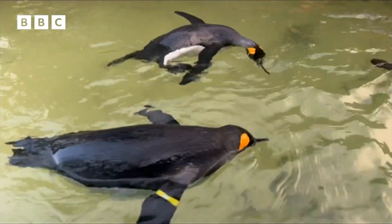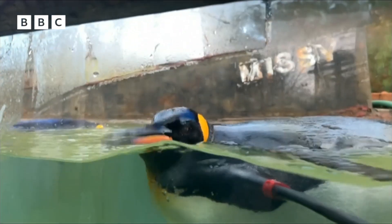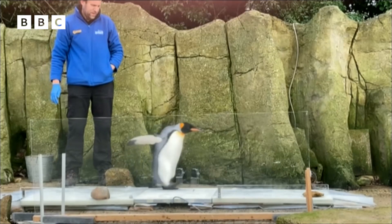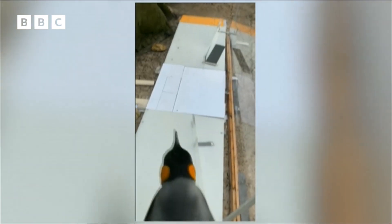These king penguins are having a well-deserved break in their pool after a busy couple of weeks doing their bit for science. Here you can see them being put through their paces — their steps are being analysed by scientists in the UK and the US.